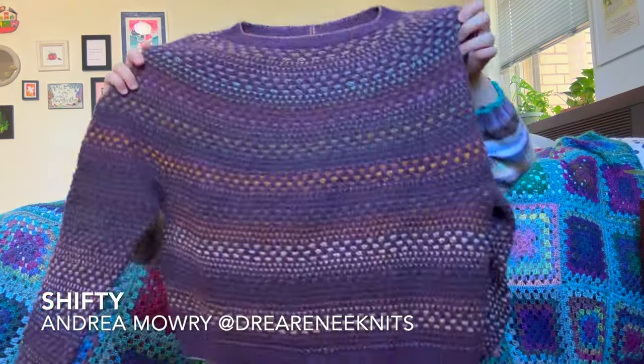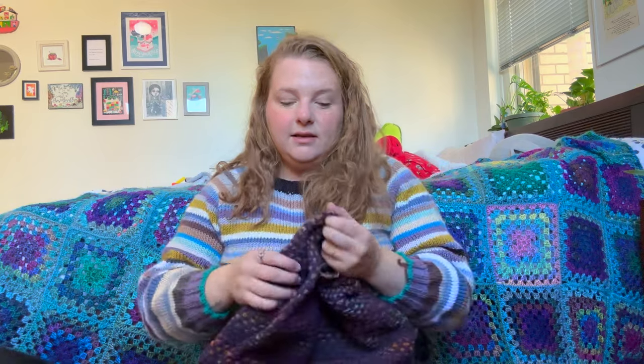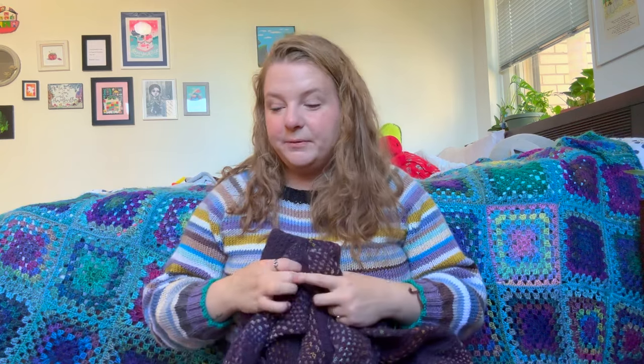My next FO is finally finished — this is the Shifty by Andrea Maury. I started this with a couple friends back in February; we all cast on at the same time. I knitted the entire body and one sleeve, then left the second sleeve for literally months. I started in February, abandoned it in March with just the second sleeve left, then picked it back up after I finished my tee.